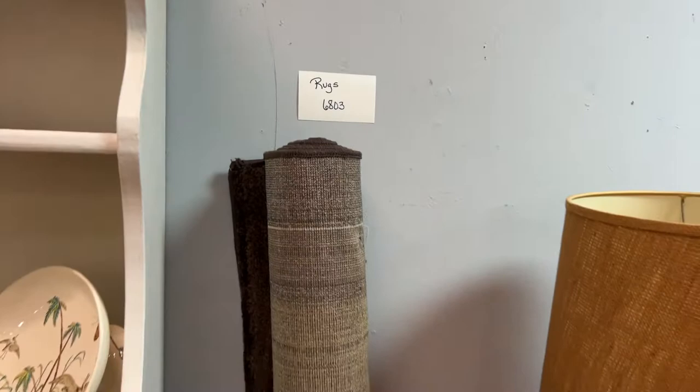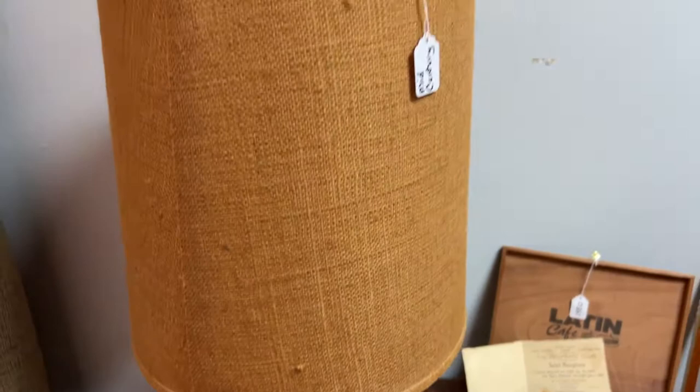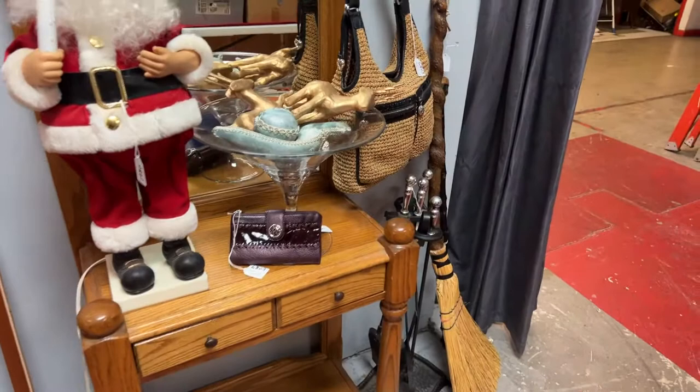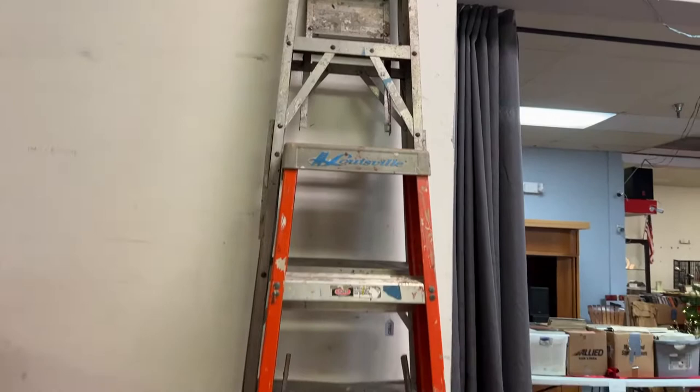I've got a special announcement. Not only do we have our normal Friday auction this week, we have a specialty auction on Sunday which will take place at 2 p.m. Inspection for that will be 11 to 1 on Sunday. That is mostly musical instruments, jewelry, high-end coins, collectibles, and some high-end art. It's going to be our specialty auction — that'll be Sunday the 12th at 2 p.m. with inspection time right here at the auction house in Longwood from 11 to 1.